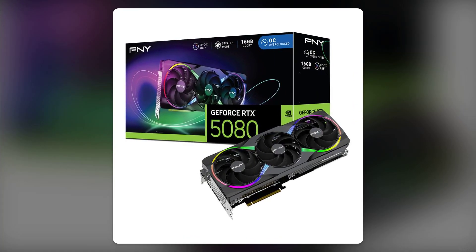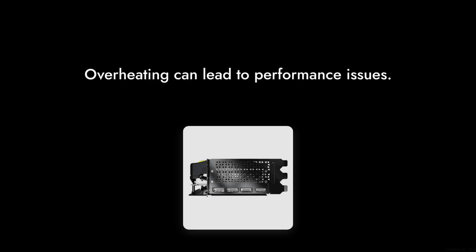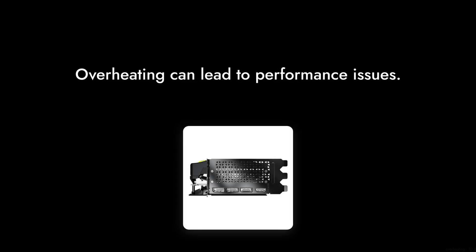Reason number five: cooling issues. While the card boasts a triple fan design, some users have reported that it can still run hot under load. If you're not a fan of overheating components, this might raise some red flags.